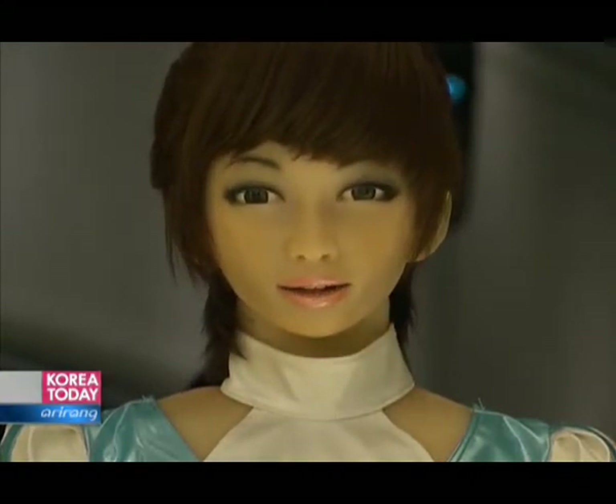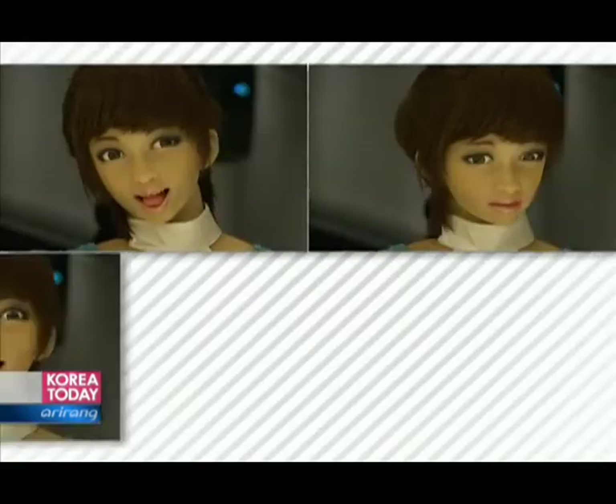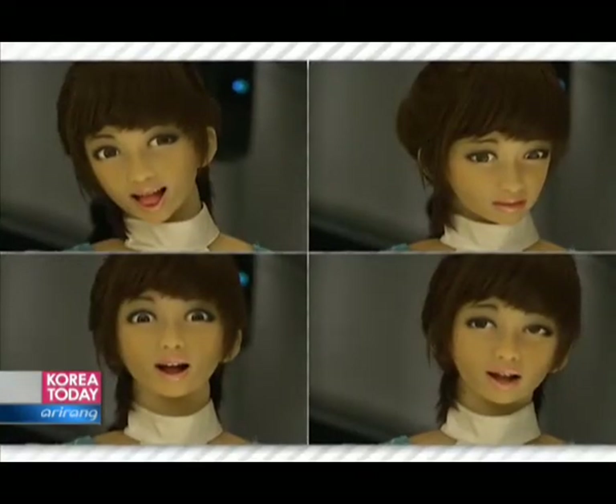Ivar, the humanoid robot, was also the center of attention with her diverse facial expressions. Ivar could express happiness, boredom, and anger with ease.